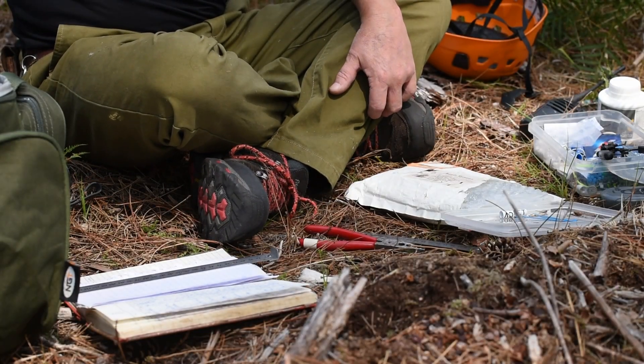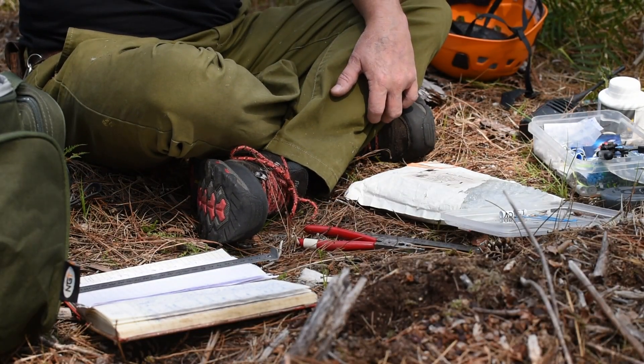Today we're ringing one of the UK's rarest and most secretive species, the hobby.